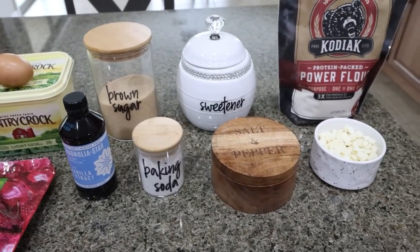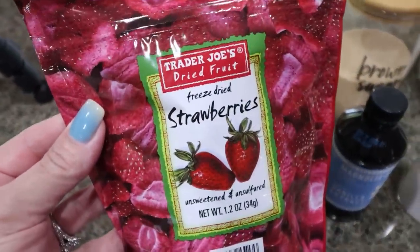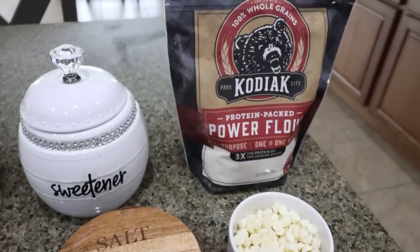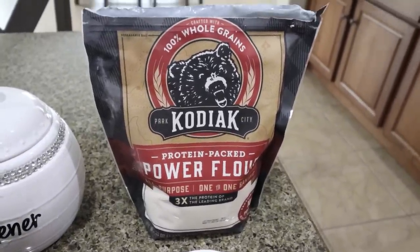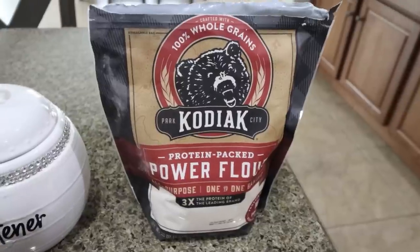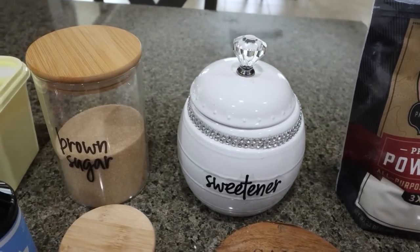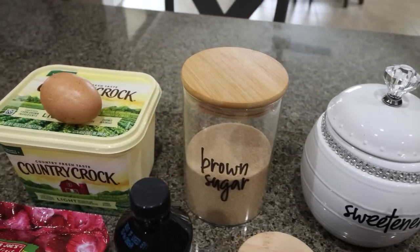For a sweet treat this week, I'm making homemade strawberry white chocolate cookies. Troy is very excited for these. You're going to need some freeze-dried strawberries — I picked mine up at Trader Joe's. You'll also need vanilla extract, baking soda, salt, Lily's white chocolate chips, Kodiak protein flour, and both a golden and a regular granulated sugar substitute — both mine are Lakanto. I do have a 15% off discount code for Lakanto linked down below. You'll also need light butter and one egg.